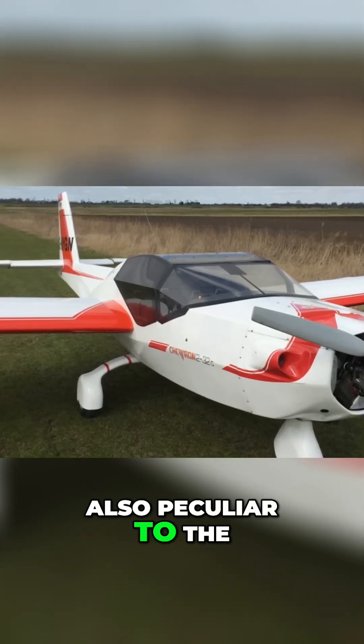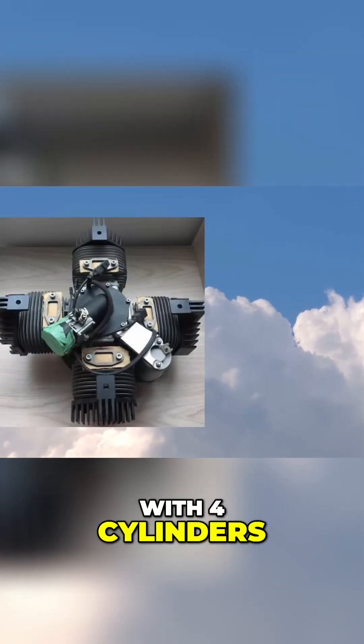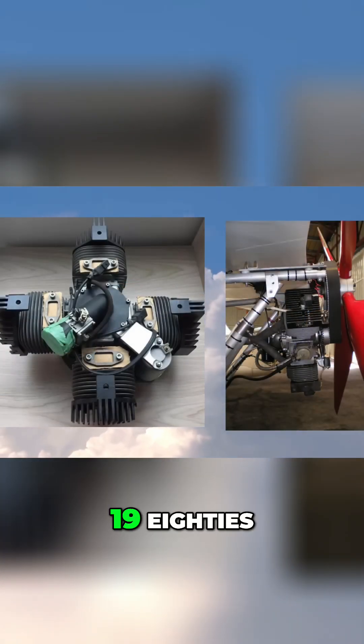Also peculiar to the Chevron was the engine — a two-stroke Koenig radial with four cylinders. The Koenig was a relatively popular ultralight engine in Europe in the 1980s.